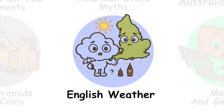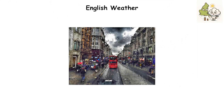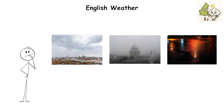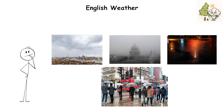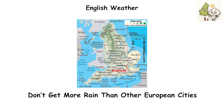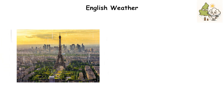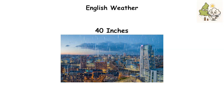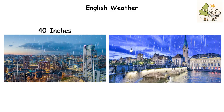English weather has a reputation for being miserable — cloudy skies, fog, wet pavement, and stuffy businessmen carrying umbrellas. But England's major cities don't get more rain than other European cities. Paris sees more rainfall than London. Leeds is the rainiest English city with 40 inches yearly, but it isn't as wet as Zurich, which gets 41 inches.